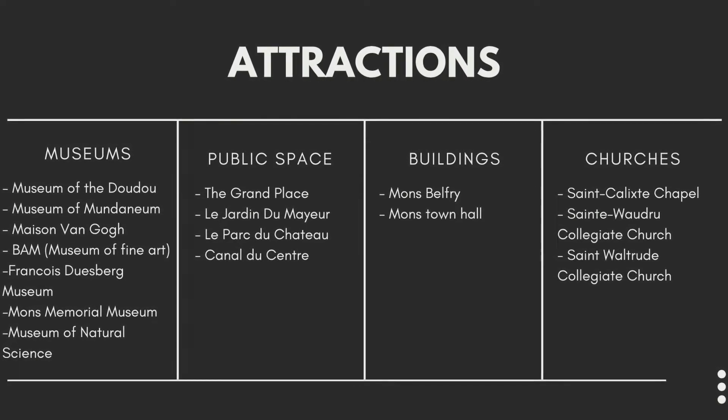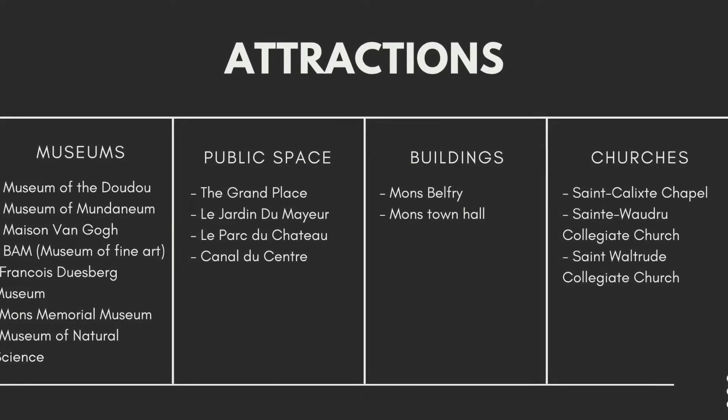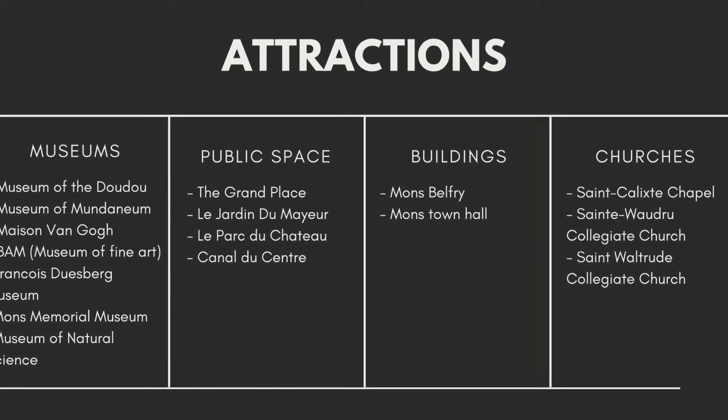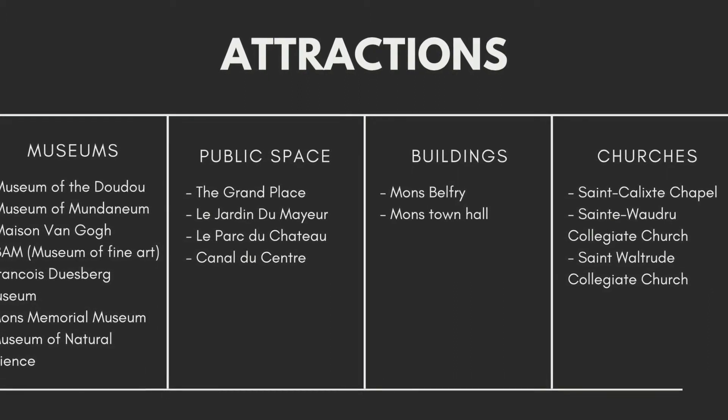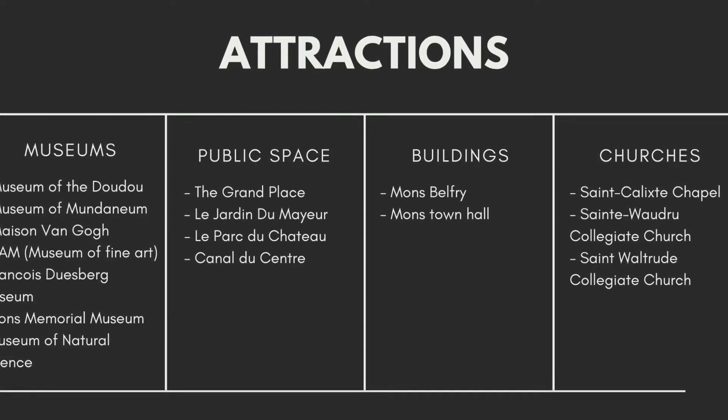Some public spaces include the Grand Place, which is pretty much the most famous one. The famous building is the Mons Belfry. And some churches — the most famous one is the St. Waltrud Collegiate Church.